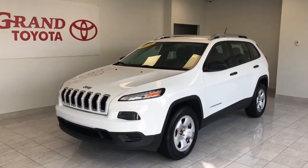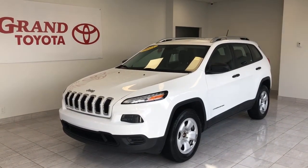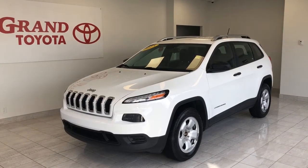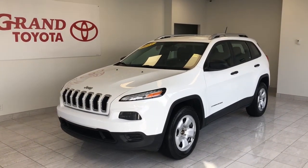This beautiful 2014 Jeep Cherokee can be driven home. Drop by Grand Toyota on the TransCanada Highway today or call our knowledgeable product advisors at 489-4669. You can also view our entire inventory online at grandtoyota.ca.